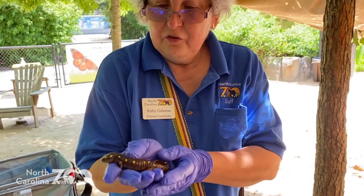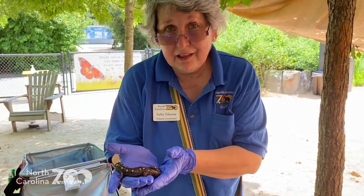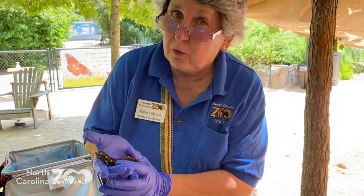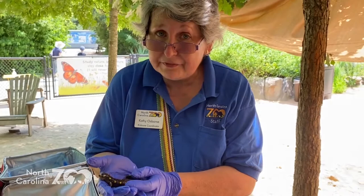I want to introduce you to Forest Stump. Forest Stump is a spotted salamander. North Carolina claims the highest number of different species of salamanders of any other state, which is really, really awesome. And one of the more common — that means there's more of them — is the spotted salamander.